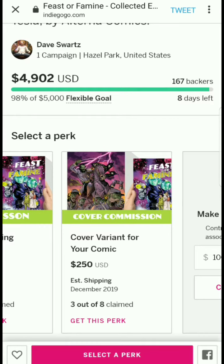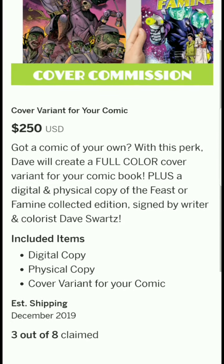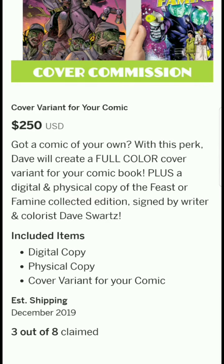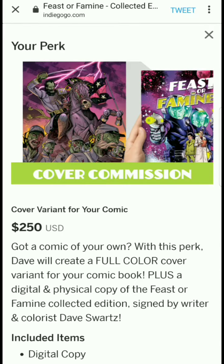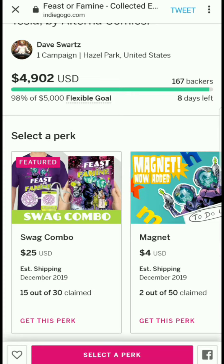The last and final tier is $250 — three out of eight claimed — and for that Dave will create a full color cover variant for your own comic book, plus you get the digital and physical copies. That is insane. Dave, you really gave so many options — this is crazy.